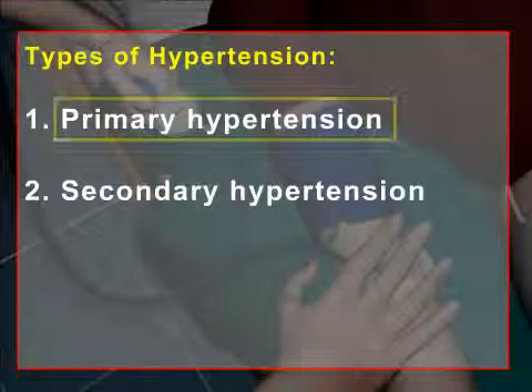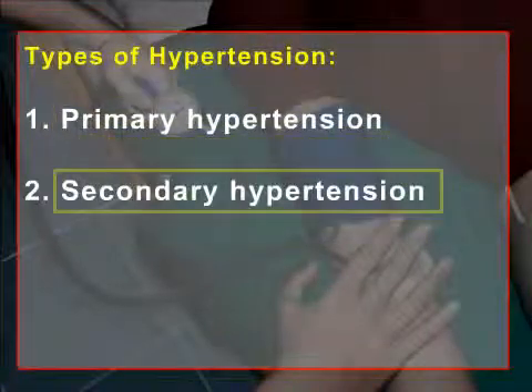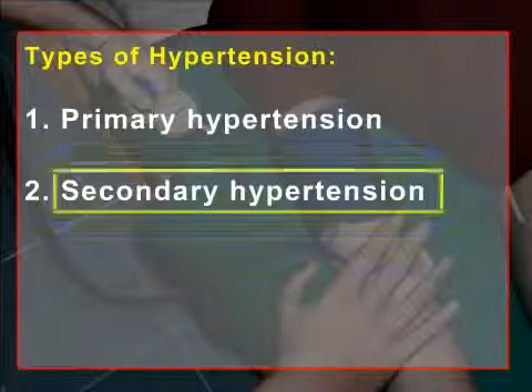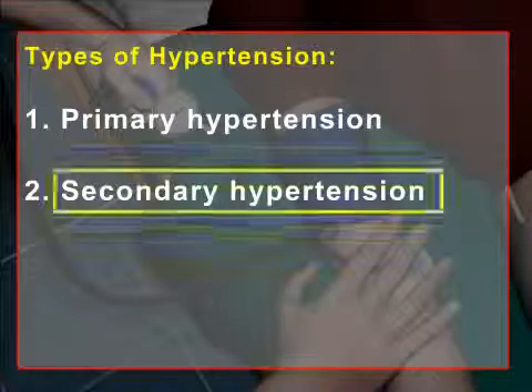Primary hypertension is hypertension without a specific identifiable cause. Secondary hypertension is elevated blood pressure that results from an underlying, identifiable, often correctable cause.